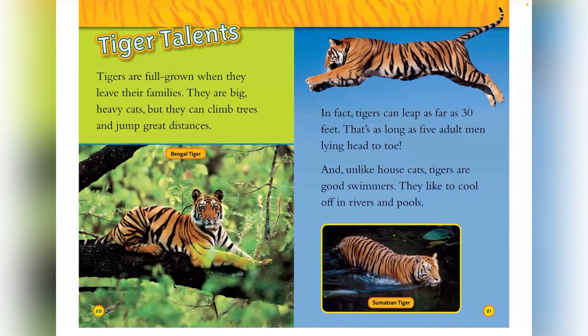Tiger talents. Tigers are full grown when they leave their families. They are big, heavy cats, but they can climb trees and jump great distances. In fact, tigers can leap as far as 30 feet — that's as long as five adult men laying head to toe. And unlike house cats, tigers are good swimmers. They like to cool off in rivers and ponds. That's the Sumatran tiger.